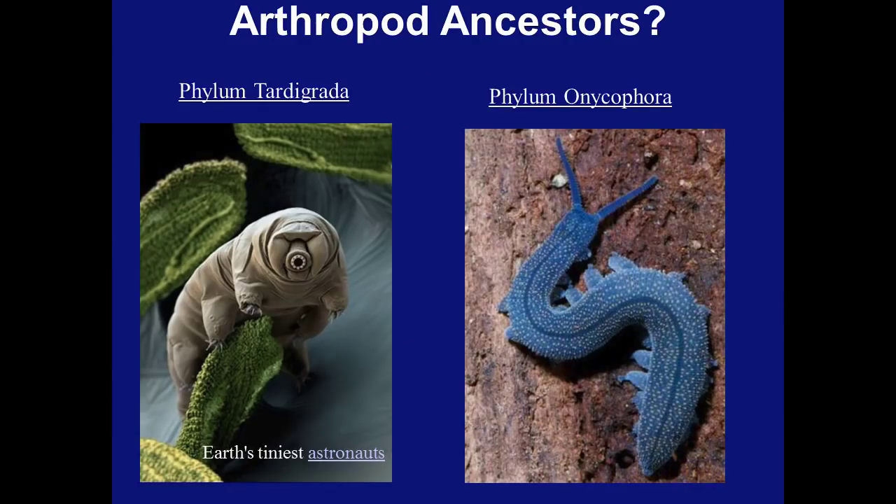So, what are the ancestors of arthropods? The two best candidates are Phylum Tardigrada, the water bears, and Phylum Onychophora, which are the velvet worms. Tardigrades, commonly known as water bears or moss piglets, are small, water-dwelling, segmented animals with eight legs.